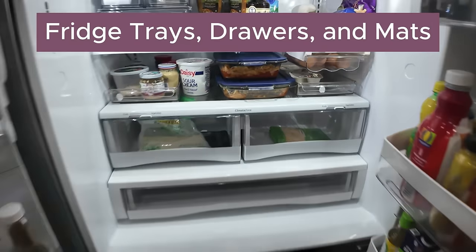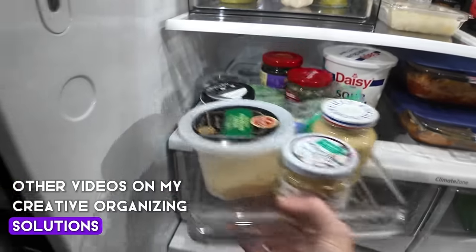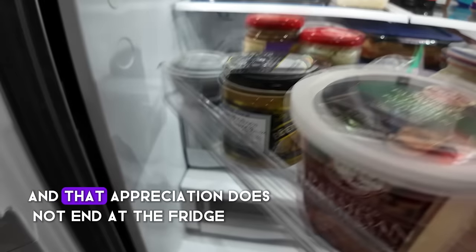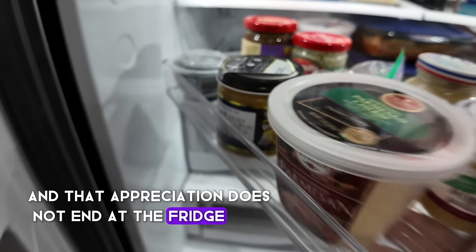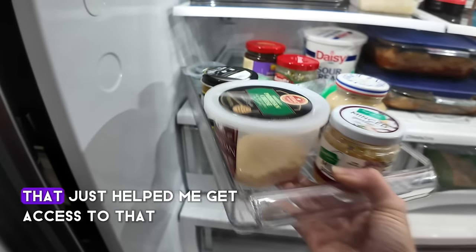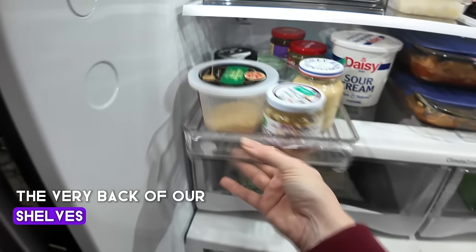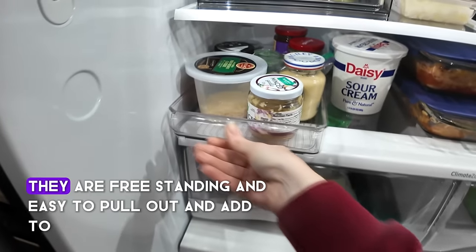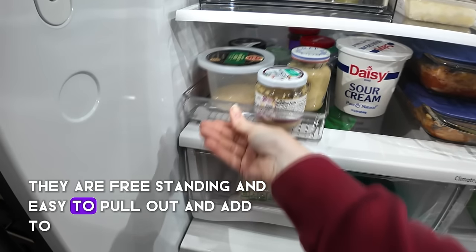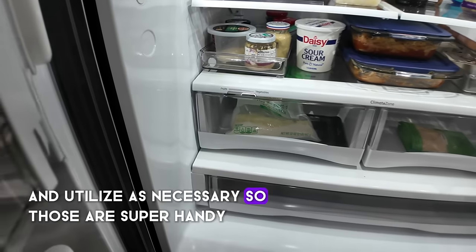We have a few creative organizing solutions in our fridge. If you caught my other videos on organizing solutions for my vanity or bathroom, you know I'm a fan of corralling chaos using trays. That appreciation does not end at the fridge. I have these trays on the bottom shelf that help me get access to the very back of our shelves by just being able to remove them — free standing and easy to pull out.